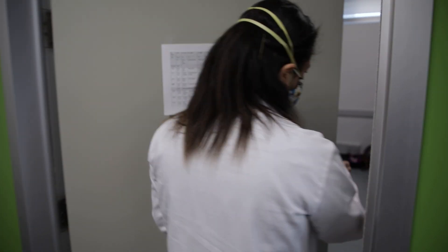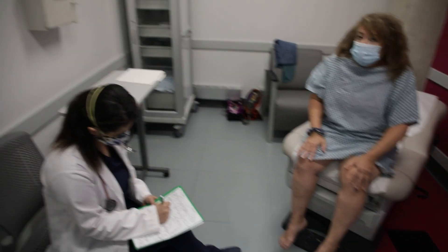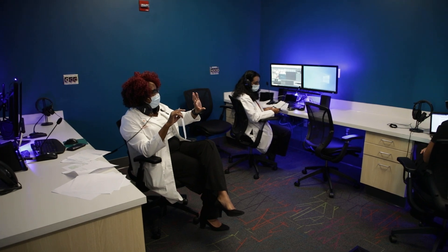In the 14 patient exam rooms, students practice skills in an outpatient environment and work with standardized patients. Cameras throughout the sim lab enable faculty members